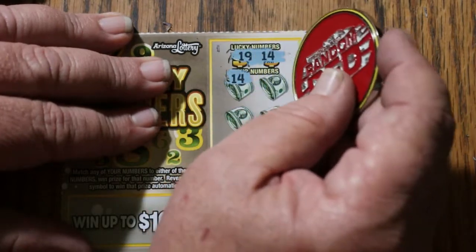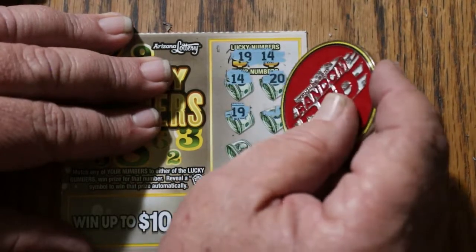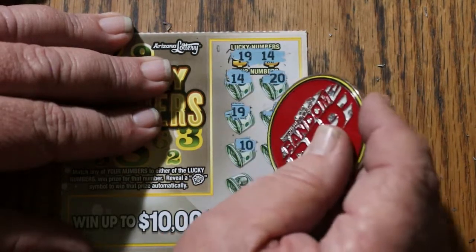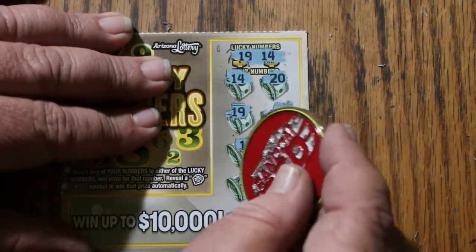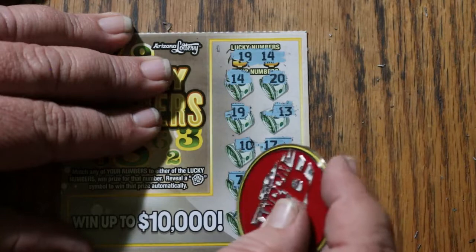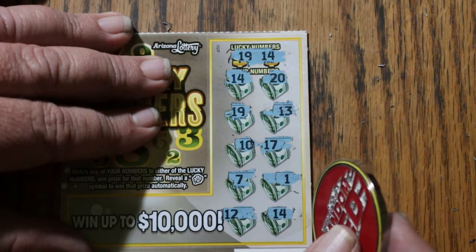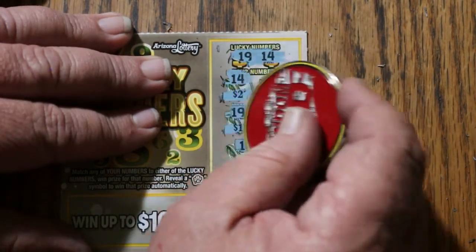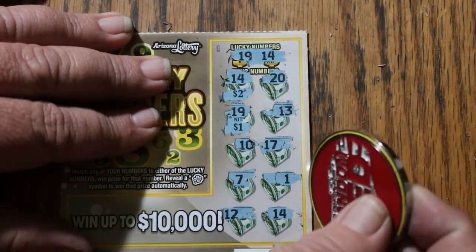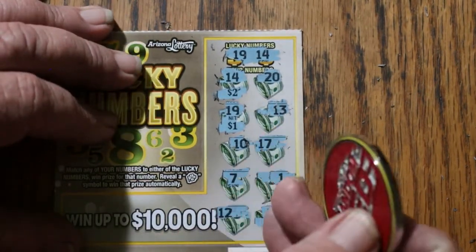Ticket 83: 19 and 14, 20, 19, 13, 10, 17, 7 and 1, 12, another 14. We've got a 14 for $2 and a 19 for... actually $5 total. The numbers are scattered but five bucks — nothing else. Five bucks.